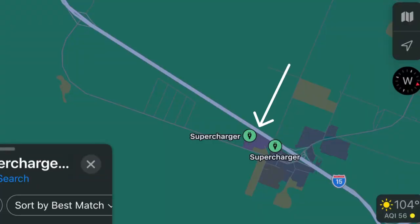The charger itself is located not right off the highway, but not too far either. It's not one of those where you can get off, charge, and get right back on — you do have to drive through some of the town.